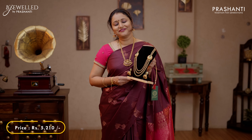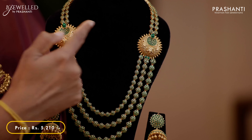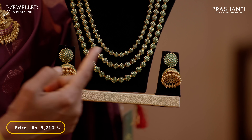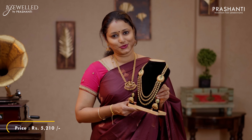The next one is a very classy triple layer harem with Chanbali style pendant on both sides, with beautiful 3 layers of chain embellished with green gemstones and a matching Jumka. This set is priced at 5,210.